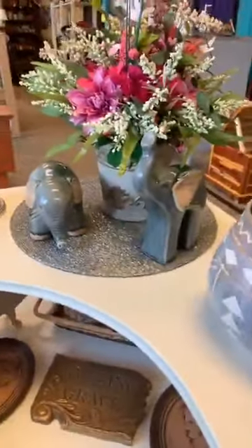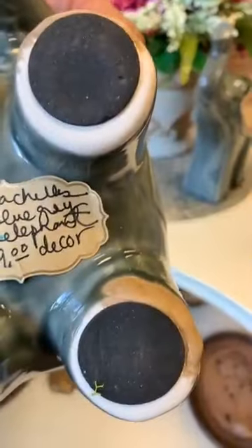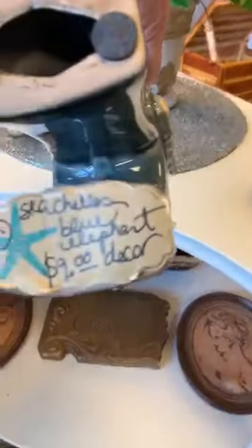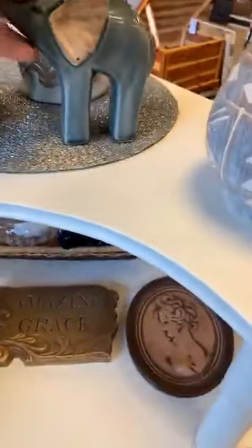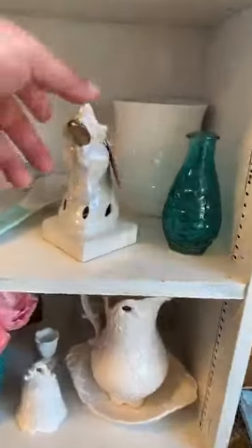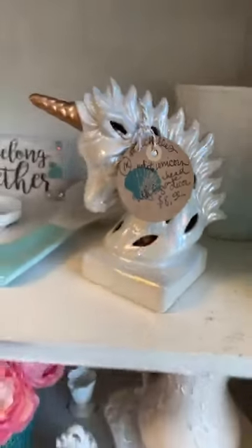I have found the Elephant Sanctuary — they're everywhere! And a unicorn. And a unicorn!